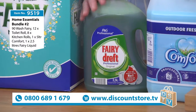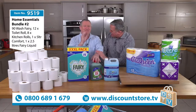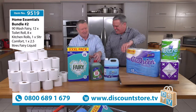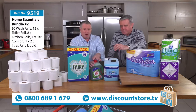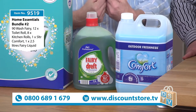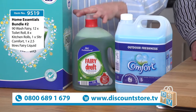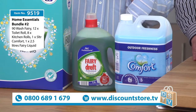Two and a half litres of Fairy Liquid. These are trusted brand names — they're not names that people have never heard of. Fairy, Comfort, Fairy Draft, Cushy — these are brand names that people are aware of. Absolutely.